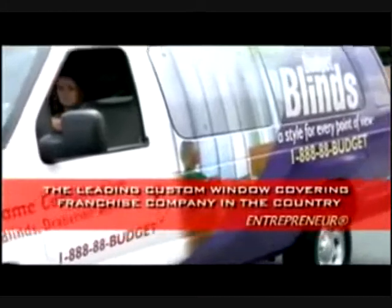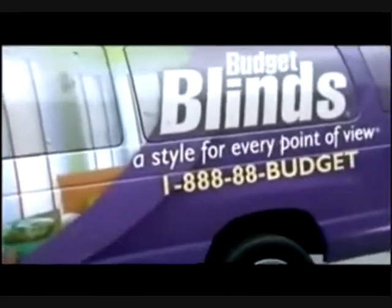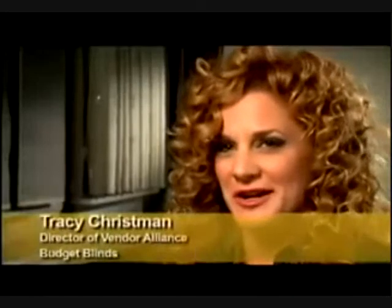Homeowners with children or pets would benefit from a motorized system because it can increase the safety in a household. As the leading custom window covering franchise company in the country, Budget Blinds truly offers a style for every point of view. Whether you're looking to enhance your home or save on energy costs, Budget Blinds can help you create a room that is both fashionable and functional, offering the highest quality products at a value price. Their private label Signature Series product line includes shutters, draperies, all sorts of window treatments, rugs, window film, and innovative products like Signature Murano, Signature Illusions, and Tableau — a faux iron product.